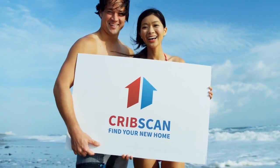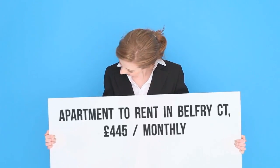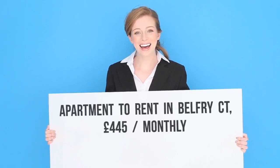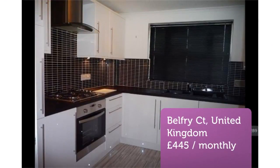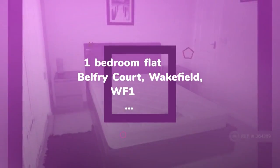One bedroom flat, Belfry Court, Wakefield, WF1. Spacious one bedroom flat: lounge/dining area, kitchen/dining space, bathroom with bath and over-bath shower, additional toilet, gas central heating. Ground floor, furnished, self-contained home. Private property reference 364,289.